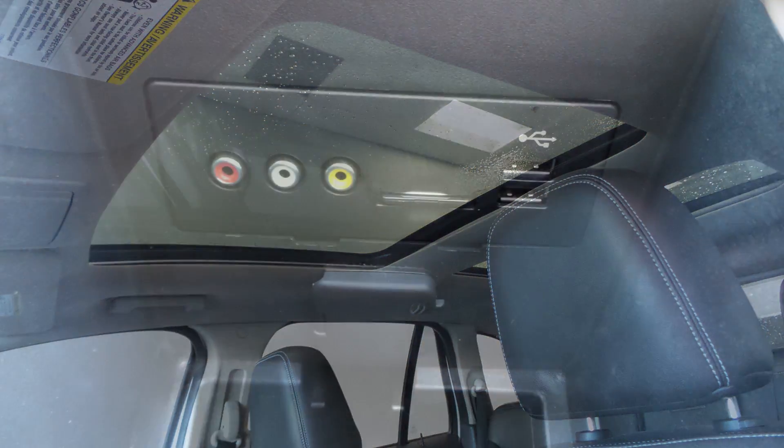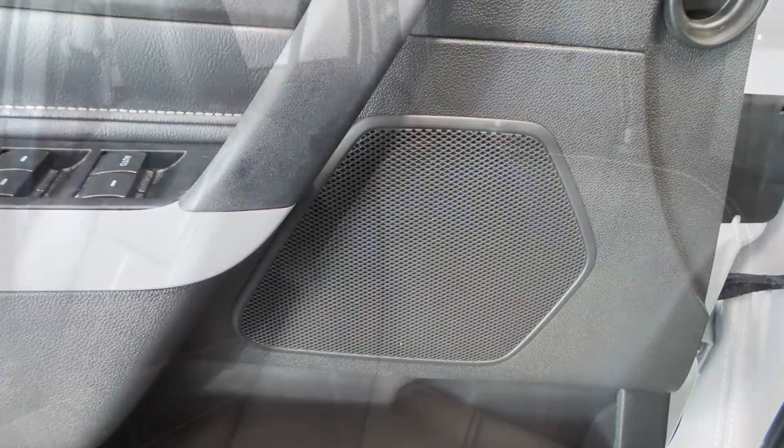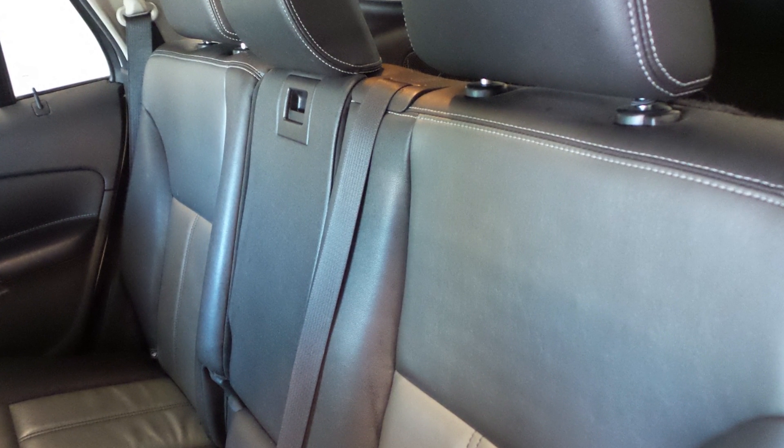Also Mia, it features a dual pan panoramic sunroof, an MP3 input jack, a USB port, and 6 speakers. The interior features all leather seating with premium stitching and rear folding seats, and the front seats are heated.